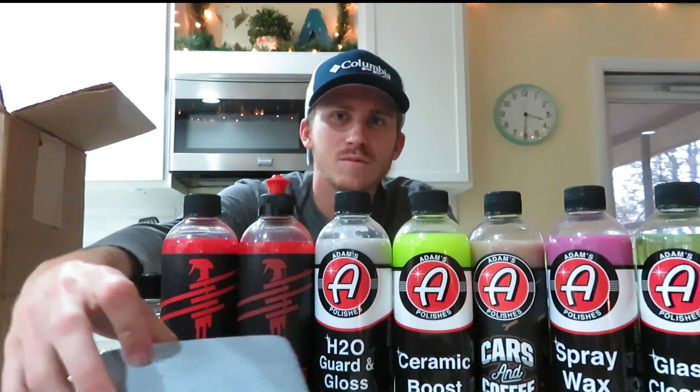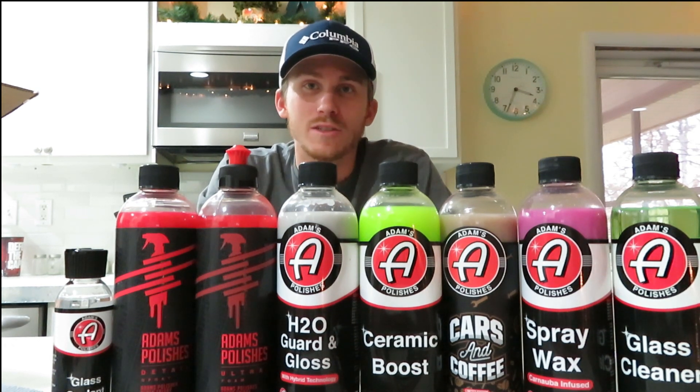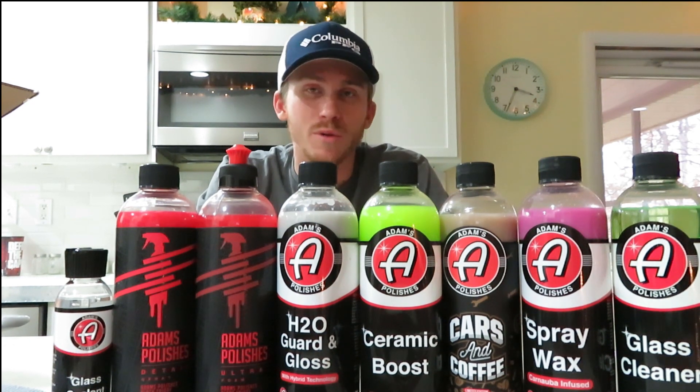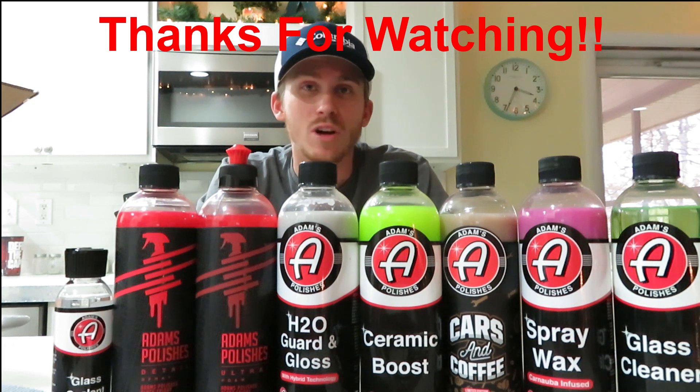That's everything out of the box. I just wanted to make a quick video showing all the stuff I bought from Adams. I'll definitely make videos on using the products and what I think about them — very excited to try them out. If there's any product you want more information on, drop a comment below. If you're new to the channel, make sure you subscribe and tap the bell for notifications. Thanks for watching, and check back for my next videos when I use these products.